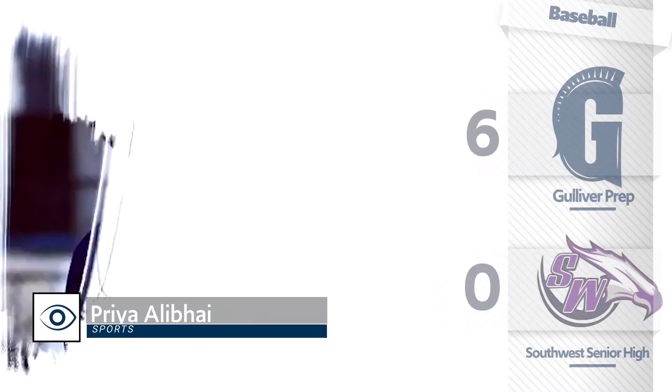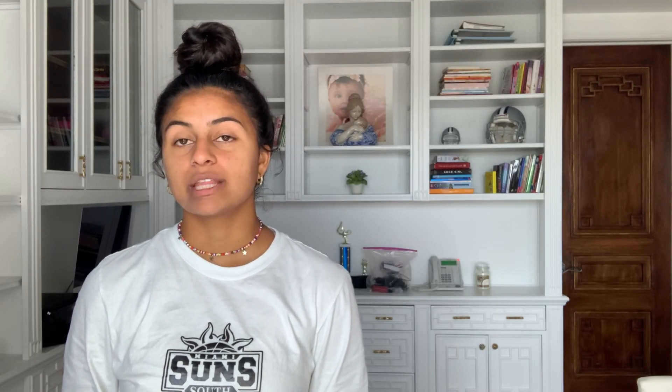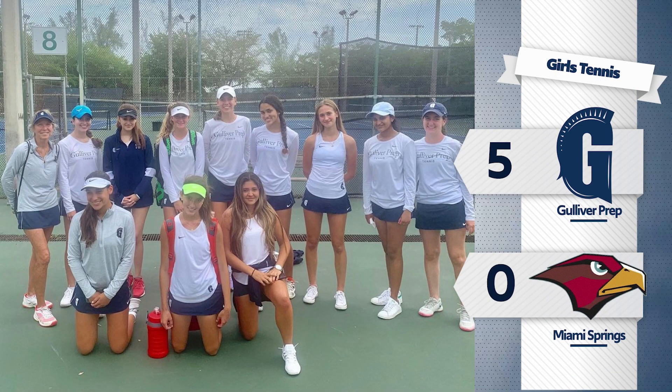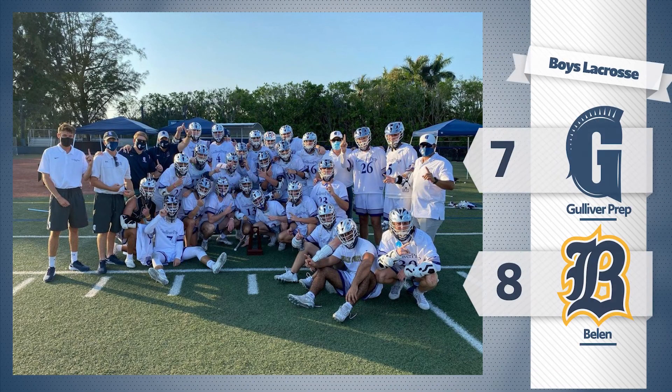The varsity boys baseball team went to Southwest Senior High last week to face off against the Eagles. They earned their 11th win of the season, beating them 6-0. The boys and girls tennis team had regional semifinals last week. The boys came out with the win 5-0 against Hialeah Miami Lakes, and the girls defeated Miami Springs 5-0. The girls tennis team went on to win the regional championship against La Salle 4-1. The girls will be competing at the state championship tournament on Wednesday in Orlando. Good luck to the girls. The varsity boys lacrosse team had a tough loss against Belen 8-7 in the first round of regionals. They finished the season with a record of 14-5.